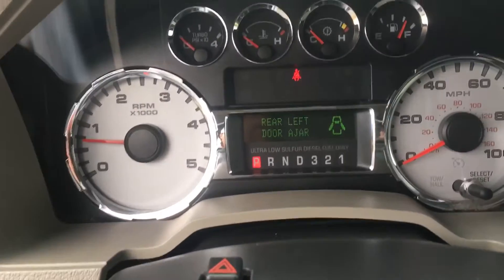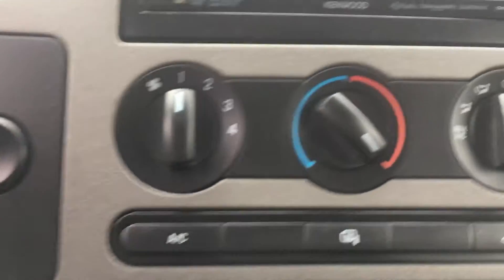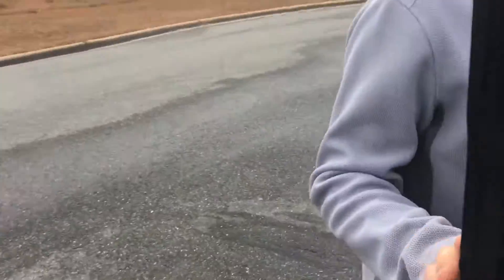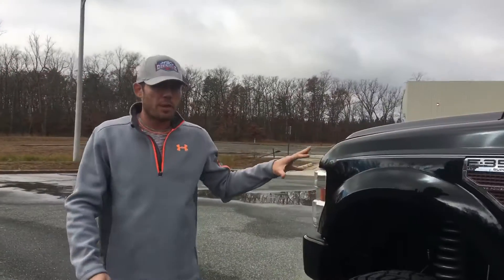Everything works — heat works, AC works, four-wheel drive works. And if you get past all of that, and past the good looks of black beauty here...